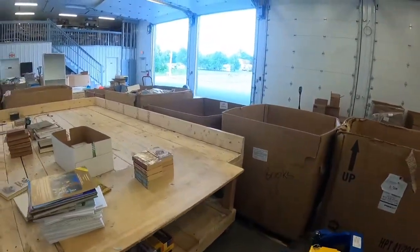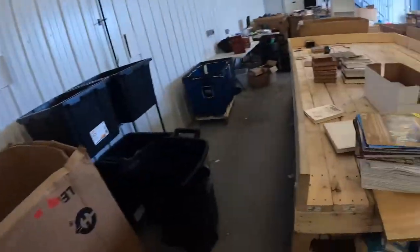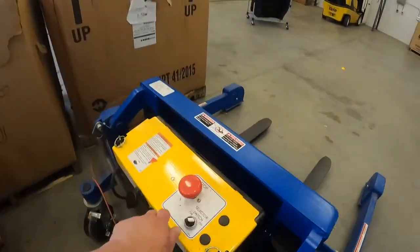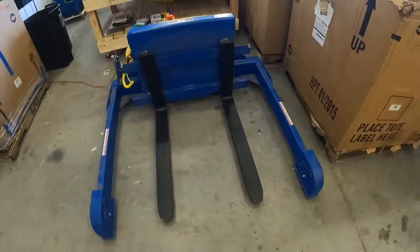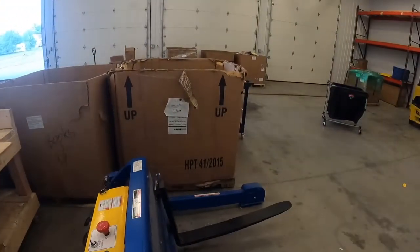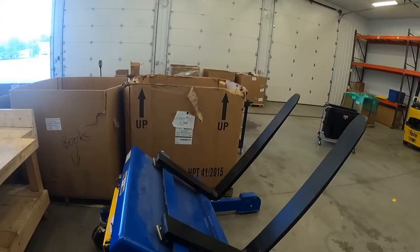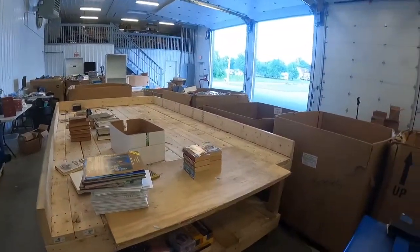Over here is basically the area where we process books. We have gaylords over here — usually we don't have that many, but we've been doing some special sorting for people. This is the dumper table, so basically all the books are dumped on that. This right over here is a tilter — you put a pallet of books on it and it lifts up so all the books fall onto the table.